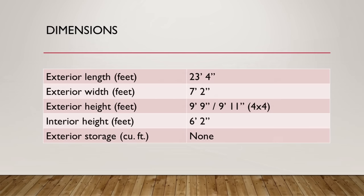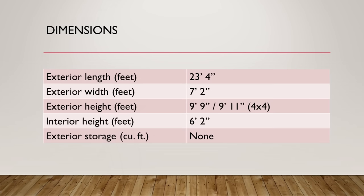Now let's talk about dimensions. This coach comes in at 23 feet 4 inches — a little bit long, certainly longer than the ProMaster which is around 21 feet, about two feet longer. Its width is 7 feet 2 inches, so about the same. The exterior height varies because this coach also has a 4x4 option — Mercedes is currently the only chassis manufacturer that makes a 4x4 option for RV manufacturers, though Ford may come out with one for the Transit as well. Height ranges from 9 feet 9 inches up to 9 feet 11 inches, with interior standing height of about 6 feet 2 inches. Since this is a Class B, there is no exterior storage.